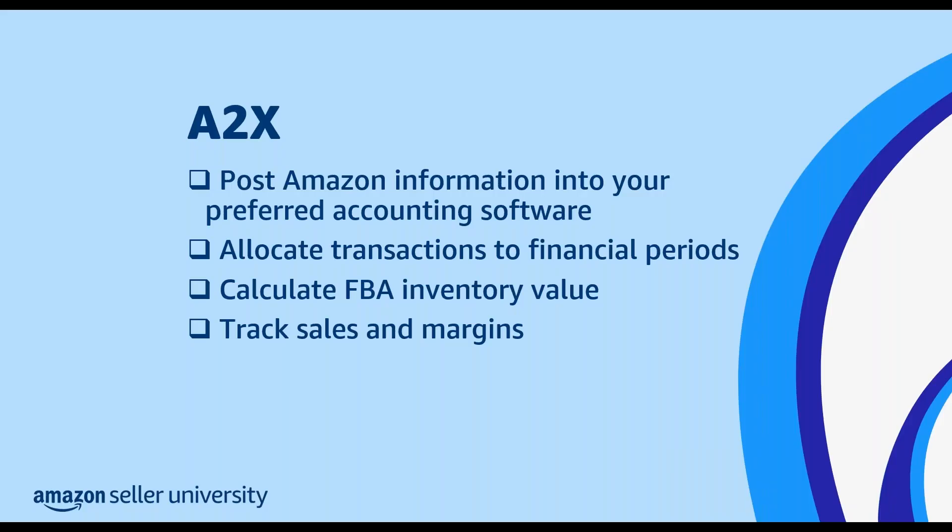A2X provides features and functionality that can help you automate a range of accounting tasks. You can use A2X to post your Amazon sales and fees directly into your preferred accounting software. You can also use it to allocate transactions to financial periods or to reconcile Amazon settlement payments. A2X can calculate the value of your FBA inventory and help you track your sales and margins with cost of goods sold posting.